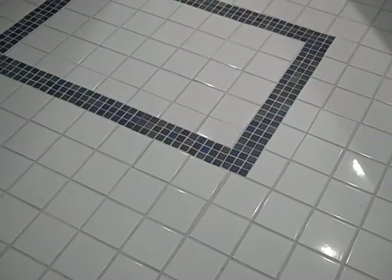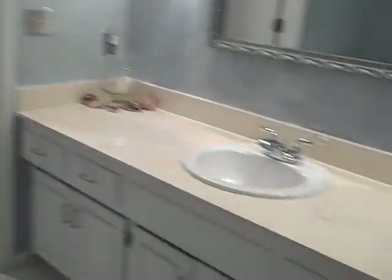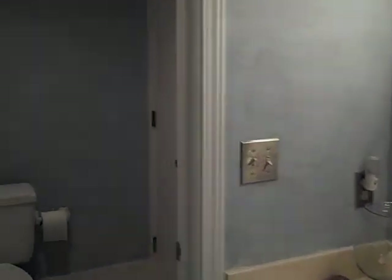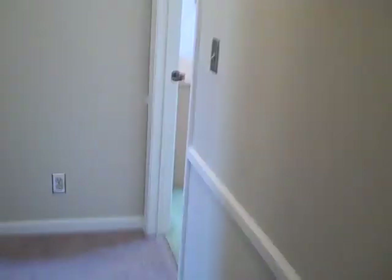The upstairs full hall bath features a newer tile floor and a nice large vanity. There's a separate shower and toilet room with a linen closet, and there's also a second closet behind the door to the bathroom.